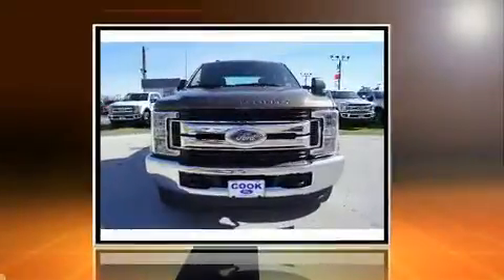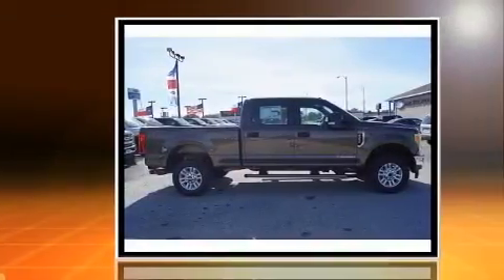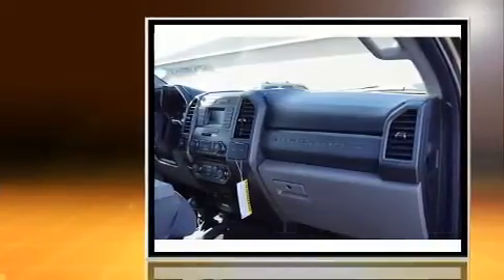Discerning drivers will appreciate the 2017 Ford F-250. Smooth gear shifts are achieved thanks to the powerful eight-cylinder engine, and for added security, dynamic stability control supplements the drivetrain.